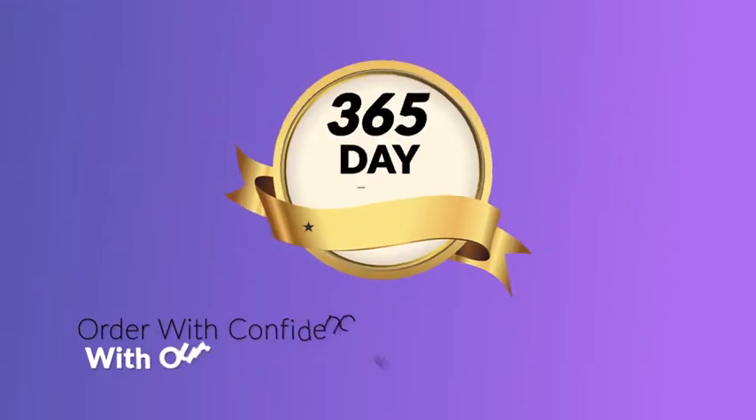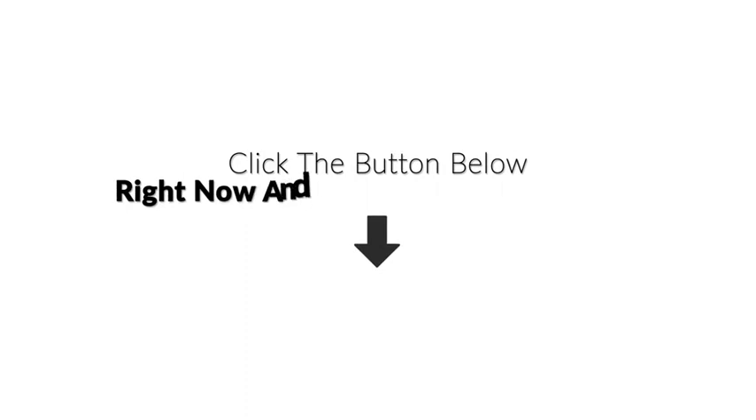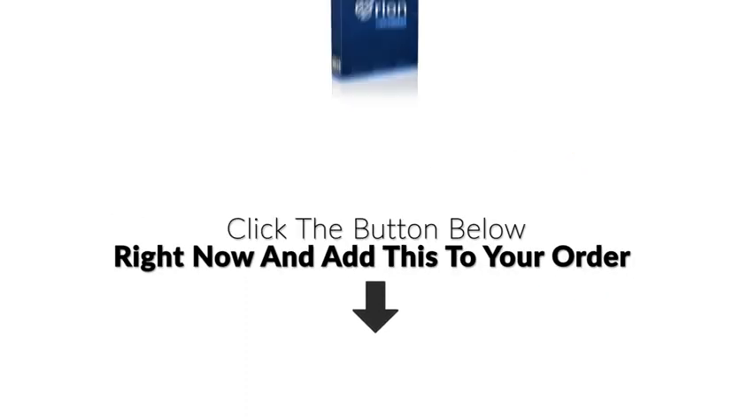Order with confidence — it's 100% risk-free with our 365-day money-back guarantee. So go ahead, click the button below right now and add this to your order before it sells out.